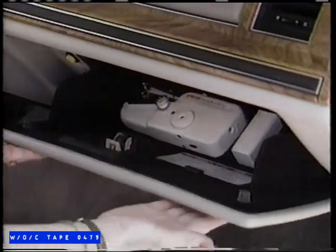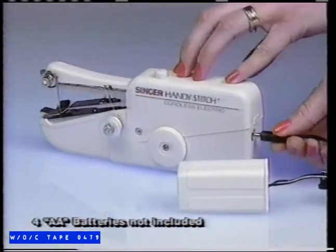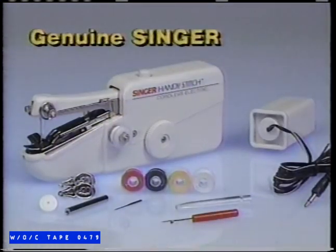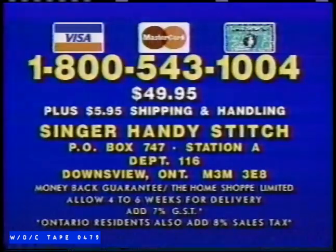Handy Stitch goes anywhere you go — take it to the office, your college dormitory, or away on vacation. It's always there when you need it. Complete with battery pack, five mini spools of thread, and extra needle and convenient threaders. The Singer Handy Stitch — a genuine Singer for the amazing low price of only $49.95. For rush delivery, call 1-800-543-1004, or send $49.95 plus $5.95 shipping to Singer Handy Stitch, P.O. Box 747, Station A, Department 116, Downsview, Ontario. Or call 1-800-543-1004.